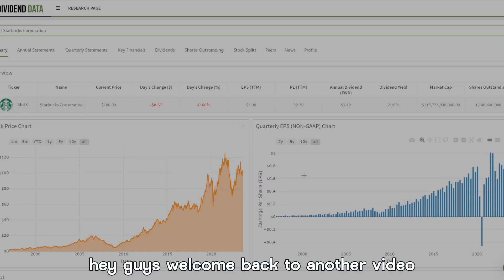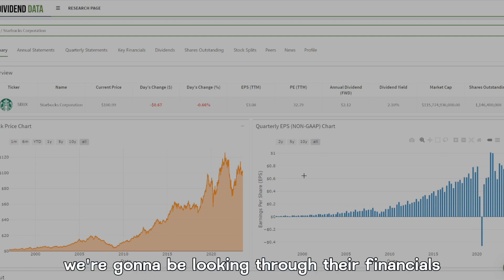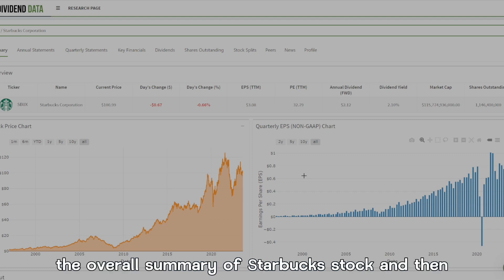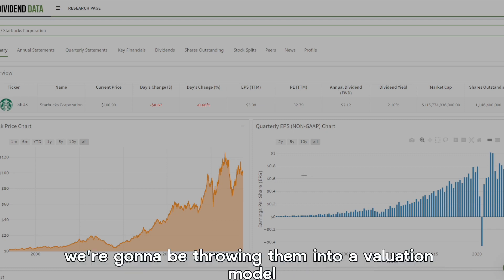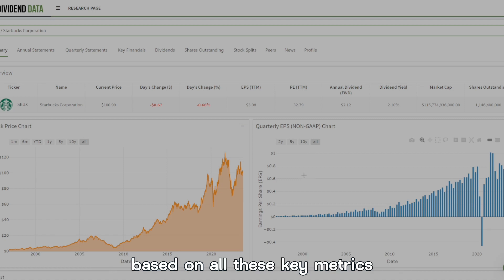Hey guys, welcome back to another video. We're back from vacation and in this video we're covering Starbucks stock. We're going to be looking through their financials, their shares outstanding, their dividends, the overall summary of Starbucks stock, and then we're going to be throwing them into a valuation model to see if they're worth buying right now based on all these key metrics.